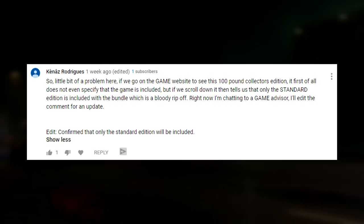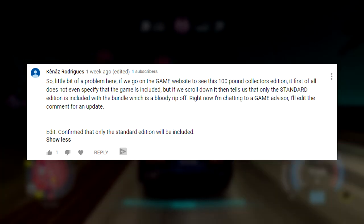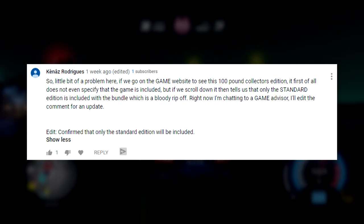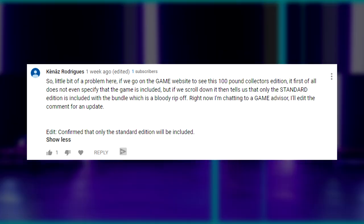Right now I'm chatting to a Game advisor — I'll edit the comment for an update. And obviously he finished chatting with the advisor, and after speaking with the advisor he edited the comment to say: confirmed that only the standard edition will be included.